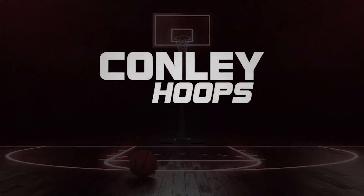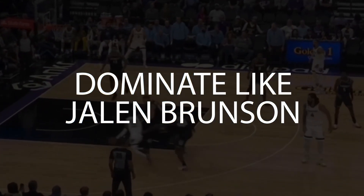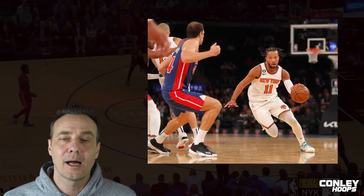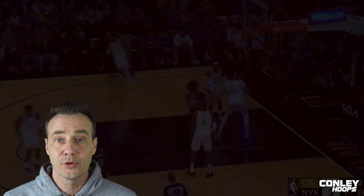How a small guard becomes the king of New York — that's today's video. Hey team, Coach Conley back with another video this week. This week's video is all about the small guards and how to be dominant at the small guard position in a game that's really played a lot above the rim.